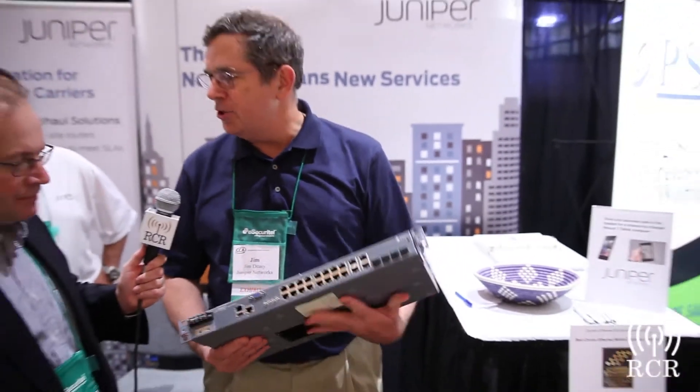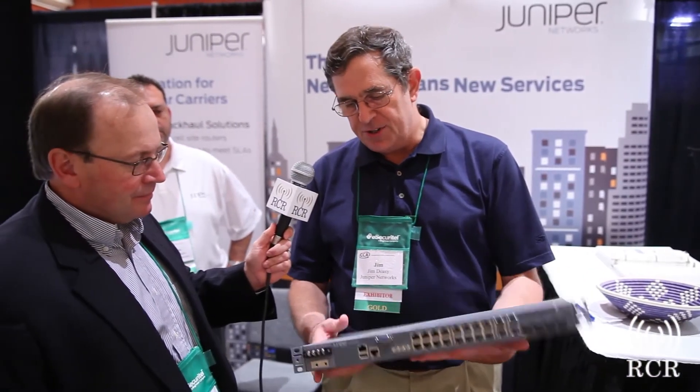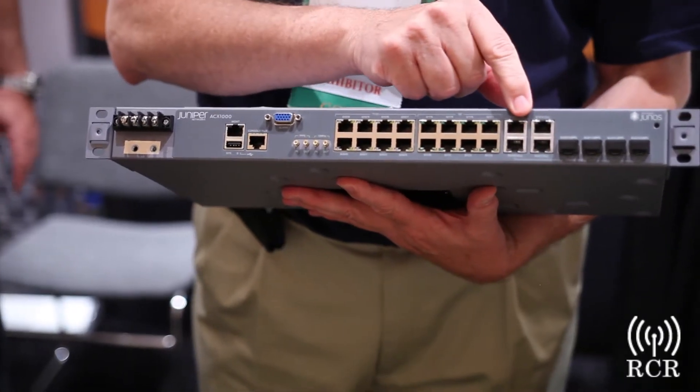The router is a standard Junos router in the heritage of all the Juniper products, except this one has been hardened for cell sites. For instance, it's fanless, so it has all passive cooling with these heat sinks. It will operate between about minus 48 Fahrenheit and 150 Fahrenheit non-condensing. The models vary because there's a combination of TDM ports and Gigabit Ethernet ports, so as people want to flex their backhaul from TDM to Ethernet, they don't have to jump off all at once — they can go at their own pace.